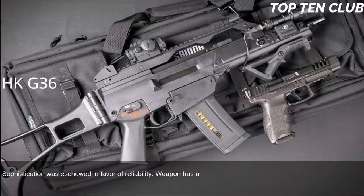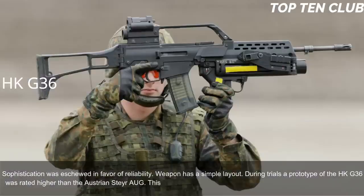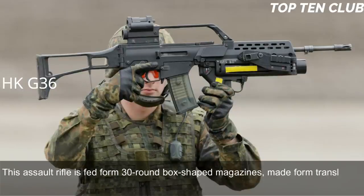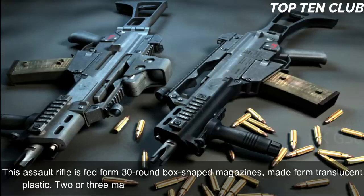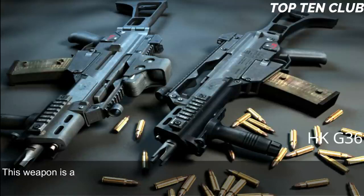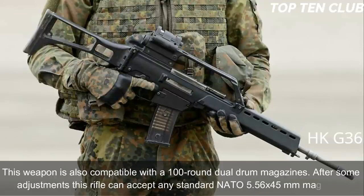Sophistication was eschewed in favor of reliability, giving the weapon a simple layout. During trials, a prototype of the HK G36 was rated higher than the Austrian Steyr AUG. The G36 is manufactured using the most modern technologies and fed from 30-round translucent plastic box magazines; two or three magazines can be clipped together for rapid reloading. It is also compatible with 100-round dual drum magazines and, after some adjustments, can accept any standard NATO 5.56x45mm magazine.